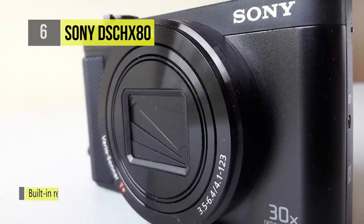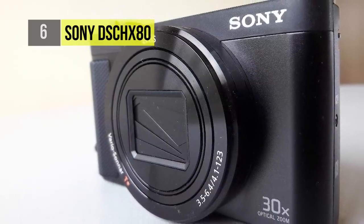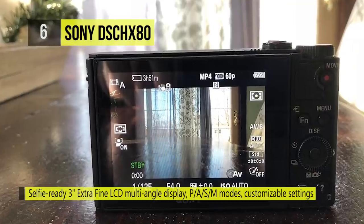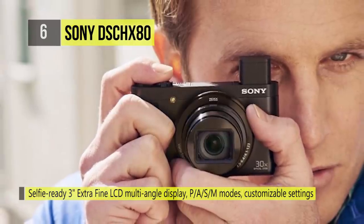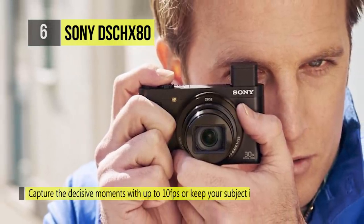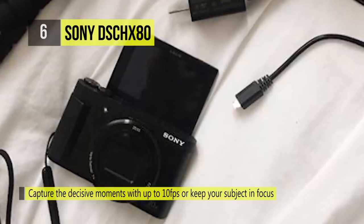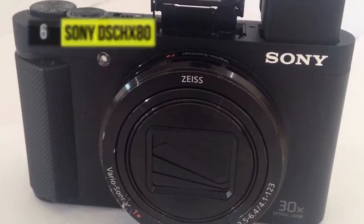There is a pop-up OLED TrueFinder electronic viewfinder and 180-degree tilting 3-inch 921k dot LCD monitor incorporated into the design, along with built-in Wi-Fi with NFC. There is also an expansive 30x zoom Zeiss Vario-Sonar T lens with a 24 to 720mm equivalent zoom range, and 5-axis optical SteadyShot image stabilization for dealing with camera shake.